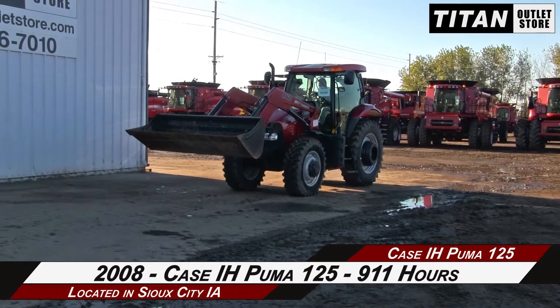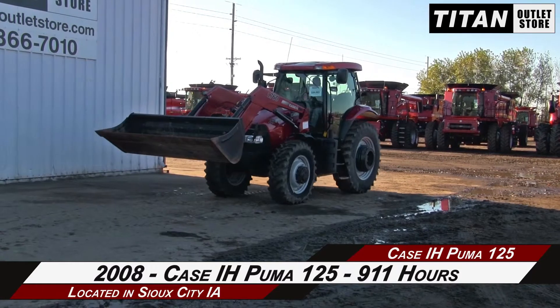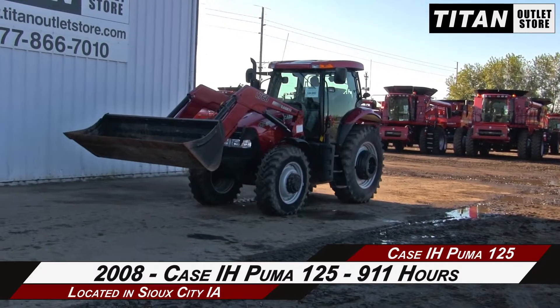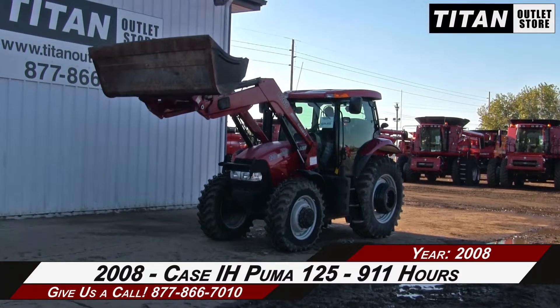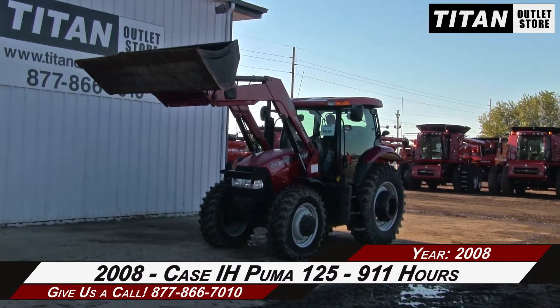Available now at the Sioux City Titan Outlet Store. In this video we are demonstrating a 2008 Case IH Puma 125 with 911 hours. Let's take a closer look at the features on this tractor.